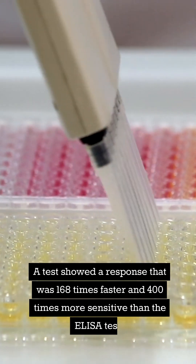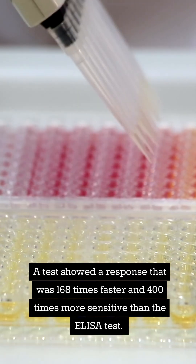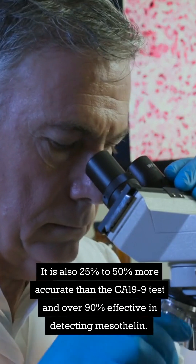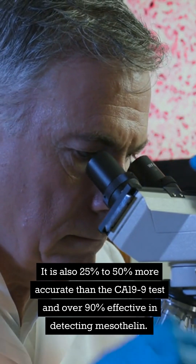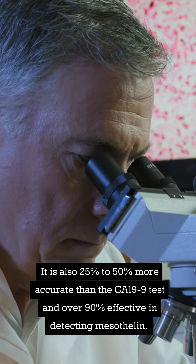A test showed a response that was 168 times faster and 400 times more sensitive than the ELISA test. It is also 25% to 50% more accurate than the CA-19-9 test and over 90% effective in detecting mesothelin.